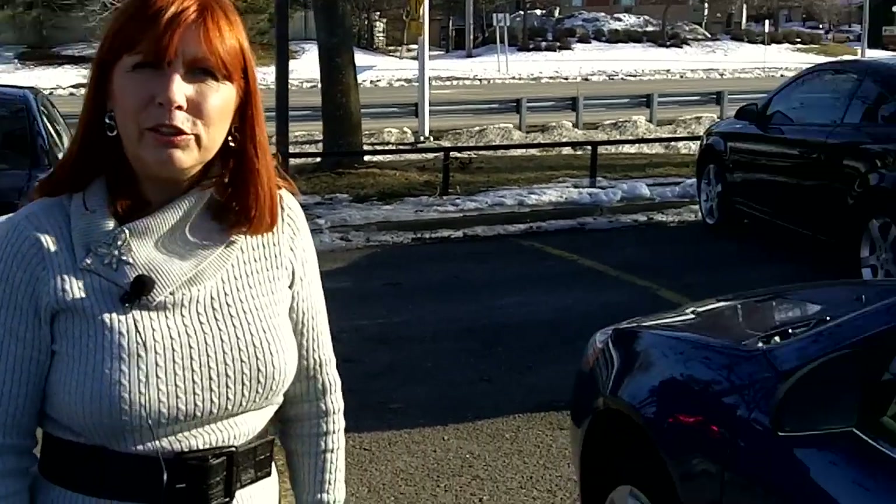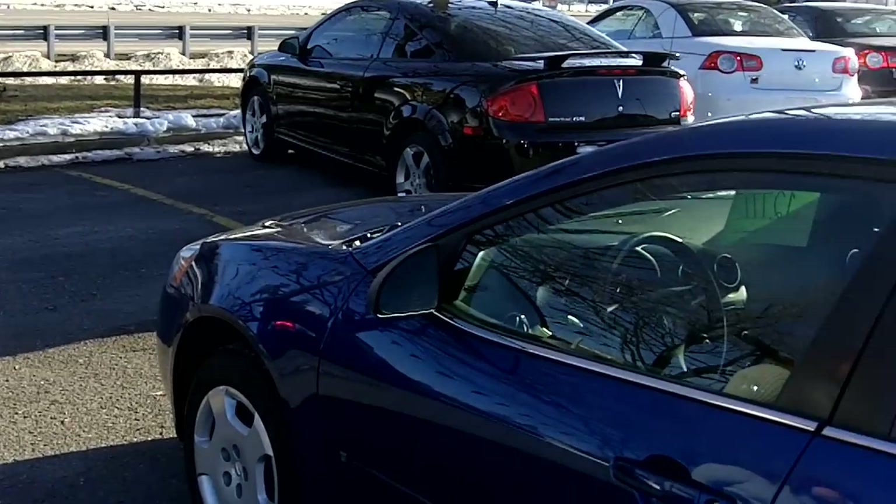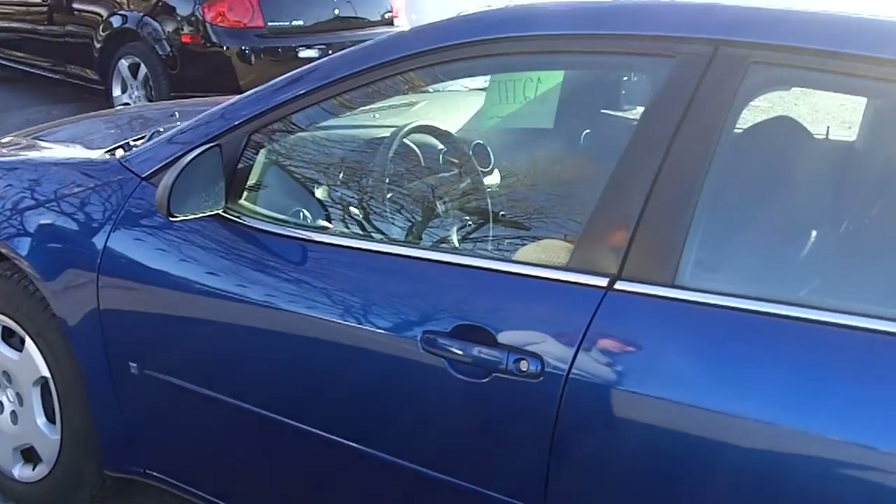Welcome to Turpin Auto World. My name is Liette Drew and I'm a sales consultant here. Today I would like to show you one of our G6 Pontiacs. It's a 2006 with a four-cylinder, 2.4-liter engine — really good for fuel economy but still a lot of pep.